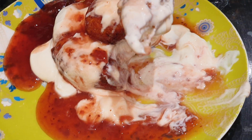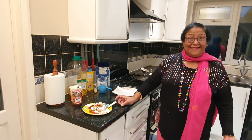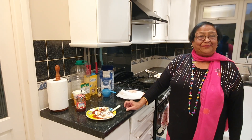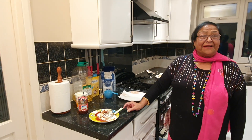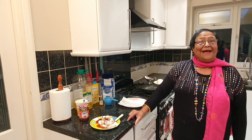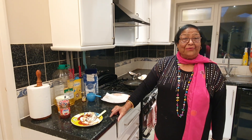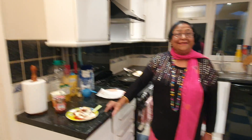It is a new dessert, very tasty - not something you can get easily in the shops or restaurants. So it is a unique thing. Please subscribe to my channel and give me your views on what you think about it. Thank you very much for watching. Bye bye.